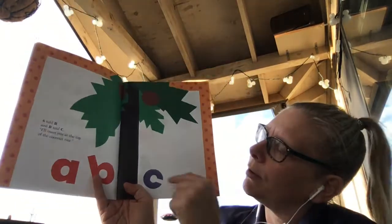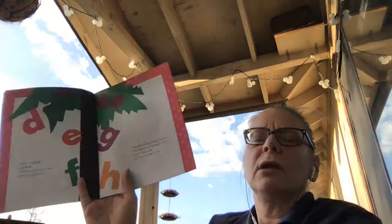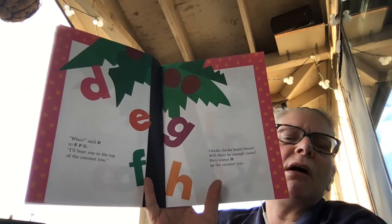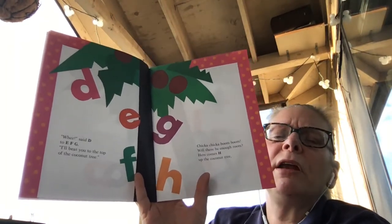And here we go: A, B, C. Wee, said D to E, F, G, I'll beat you to the top of the coconut tree. Chicka Chicka Boom Boom, will there be enough room?